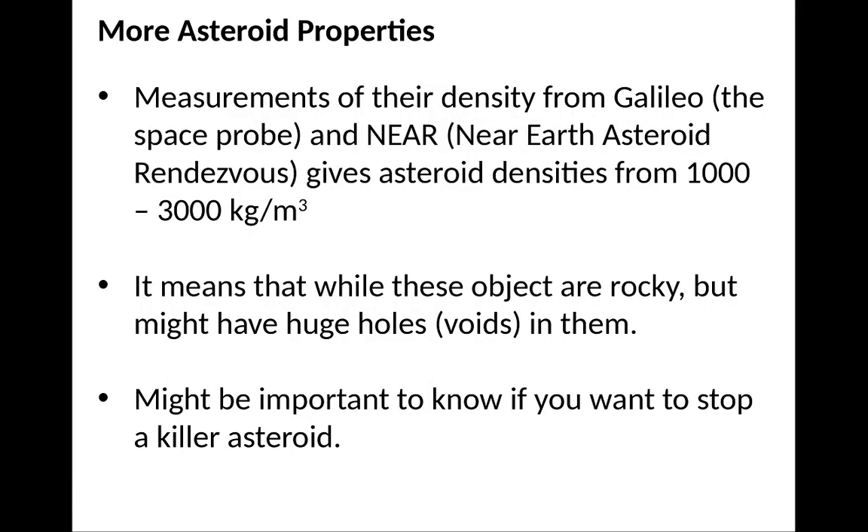Looking at more asteroid properties: you can measure density from passing spacecraft. Galileo and NEAR — the Near-Earth Asteroid Rendezvous — gave asteroid densities of about 1,000 to 3,000 kilograms per cubic meter. This is somewhere between the density of water and iron. So they may be rocky, but with huge voids in them — these objects are rocky but might have enormous holes, which are empty.